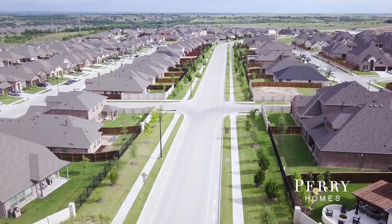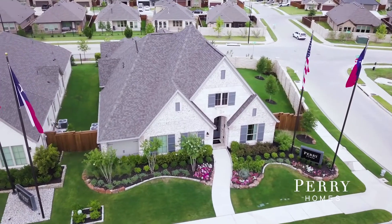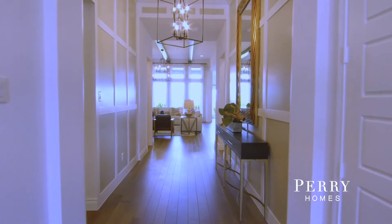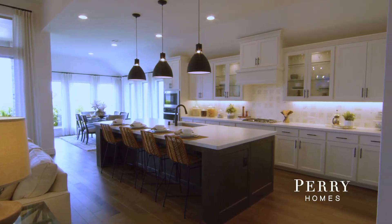Our realtor brought us here because of Perry. That's huge because there's several builders. We looked at other builders, but I could just tell Perry put more quality into what they built. They just make a beautiful house.